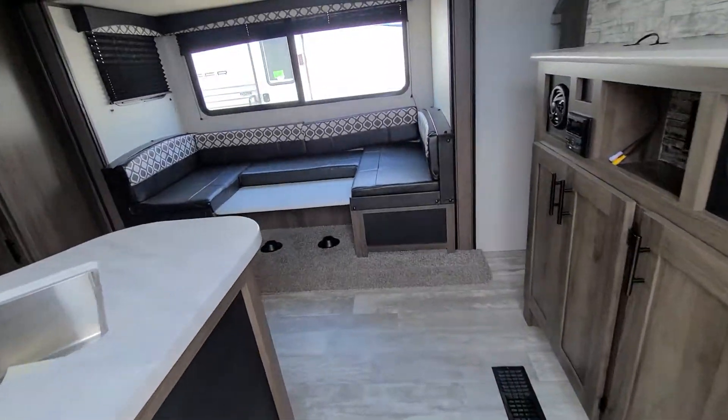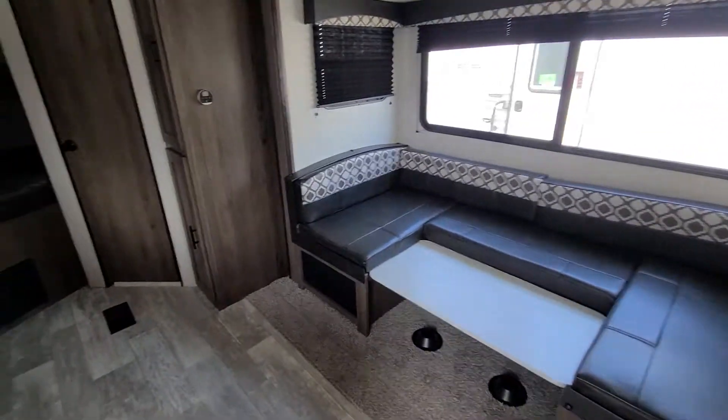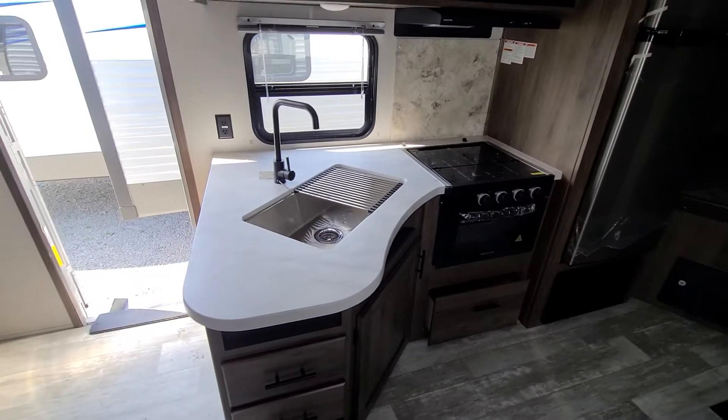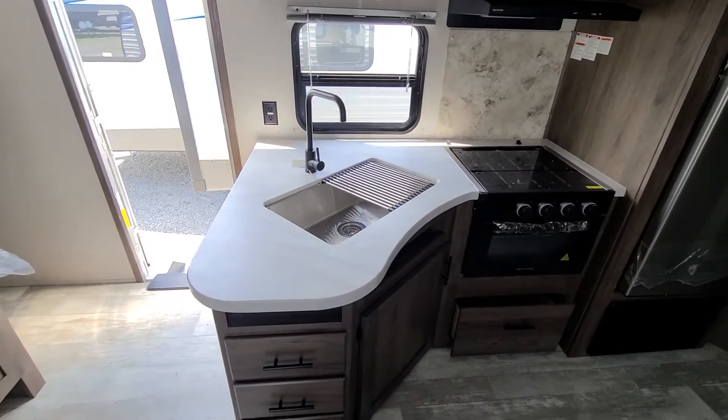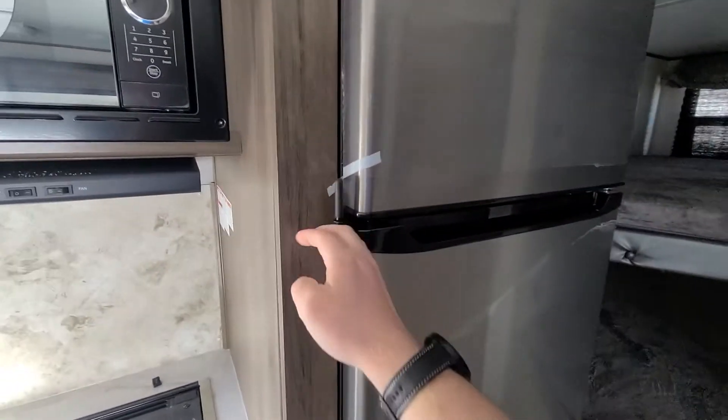So you come in. There's your slide with your big U-shaped dinette. I'm gonna turn around to see the kitchen. Nice fully wrapped countertops with a stainless steel sink. Then you got an upgraded, very large 12-volt refrigerator.